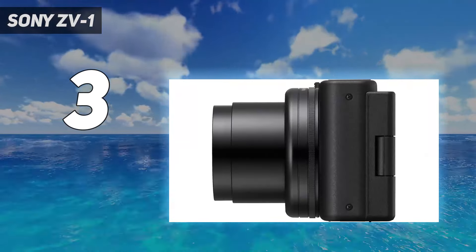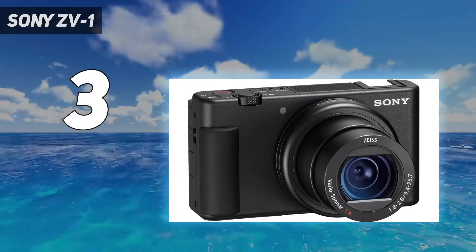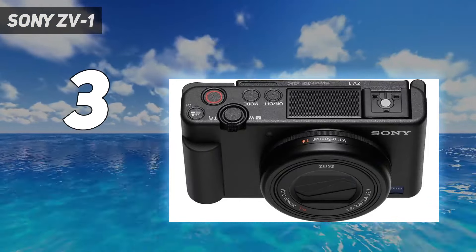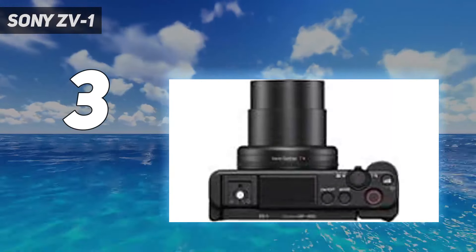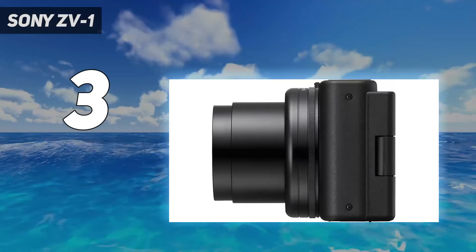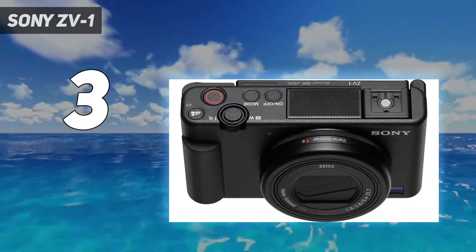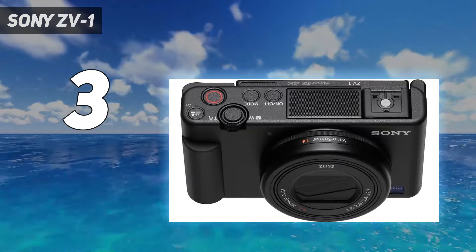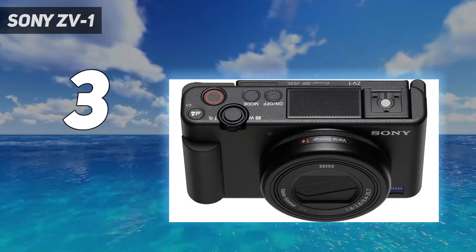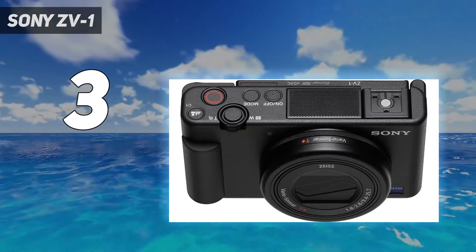The video quality from its 20.1MP 1-inch sensor is nothing short of impressive. These are backed up by a 3.5mm mic port for boosting audio quality with an external microphone, and a hot shoe to help mount the latter. Its bright 24-70mm f/1.8-2.8 lens doesn't give you the same reach as the RX100 VII, but it does ensure lovely background blur in both stills and videos — perfect if you mainly shoot portraits or vlogs. Sony has since released the ZV-1 II, but the successor was a puzzling update that offered little extra over the ZV-1 to justify its pricier tag.